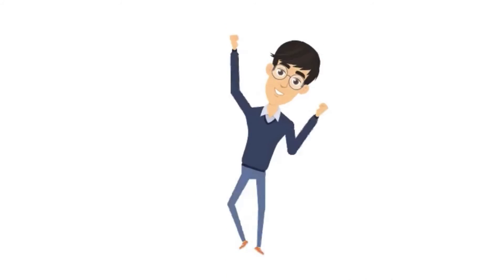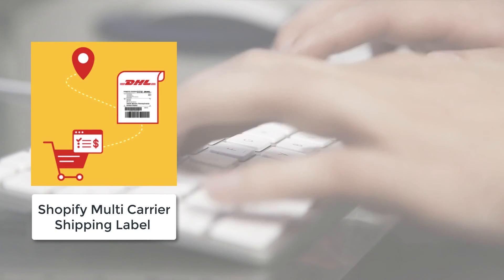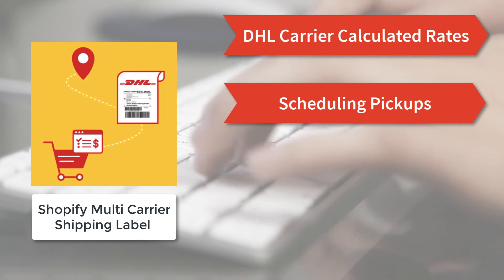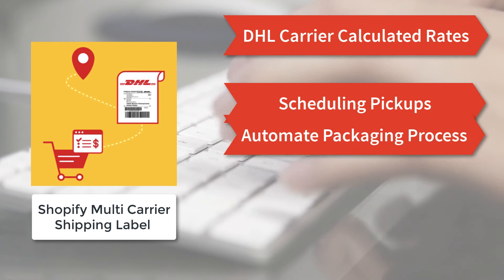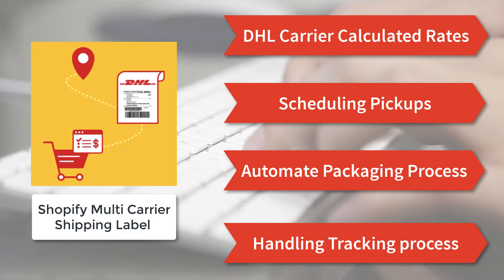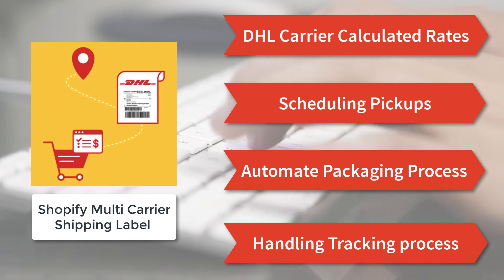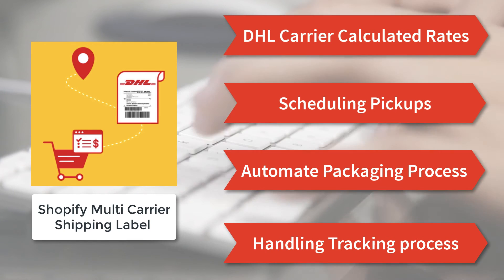It's that simple — and there are even more features. With DHL carrier calculated rates displayed at checkout, pickup scheduling, automated box packing, tracking process handling, and many more, the Shopify multi-carrier shipping label app is truly a complete shipping solution for your Shopify store.